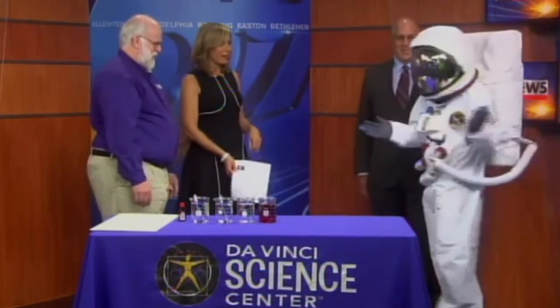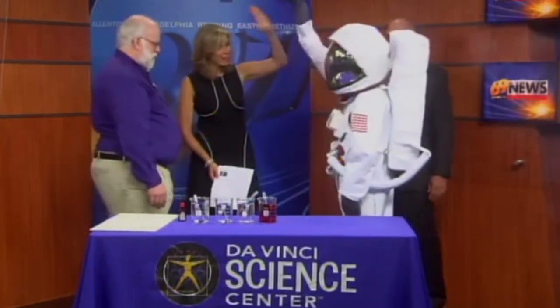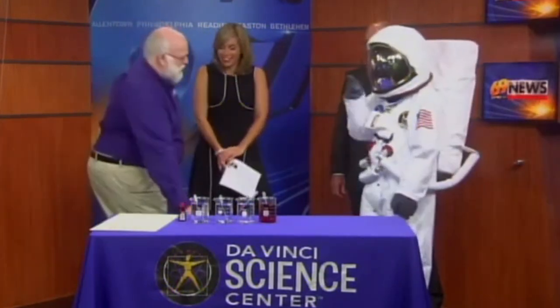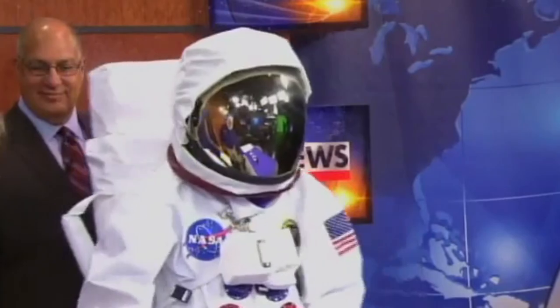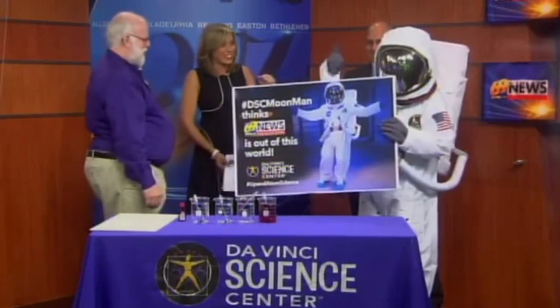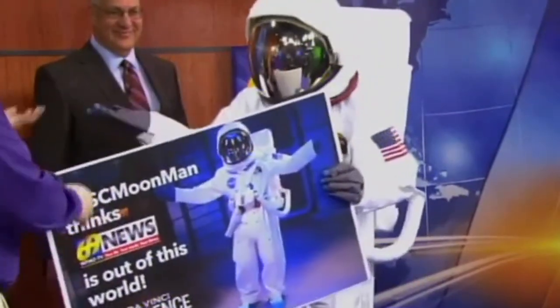We also have a very special guest this morning — someone who knows all about the moon. We'd like to introduce Moon Man. You may know there's no sound in space, so Moon Man doesn't speak — he's practicing. You're the easiest interviewer I ever had, Moon Man. You never know when Moon Man is out and about, not just at Da Vinci but maybe in the community. Moon Man thinks 69 News is out of this world!